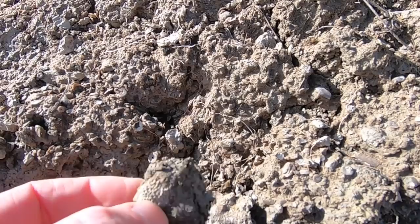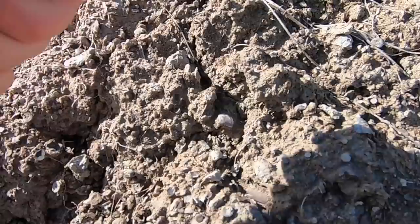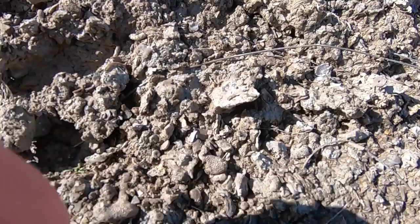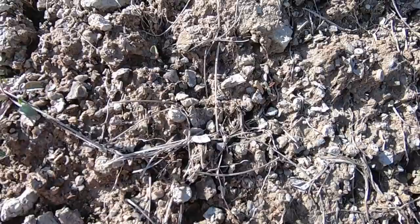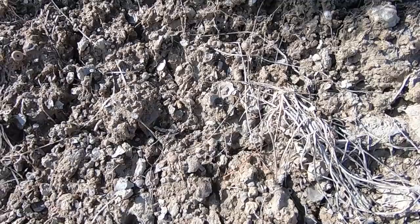A little bigger piece of coral, another coral. A lot of fossils here are very small — that little guy. And they're just in mud, so it's not the kind of thing where you have to really clean them up too much.